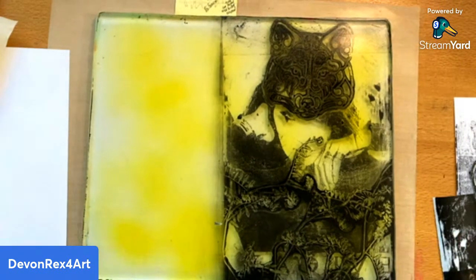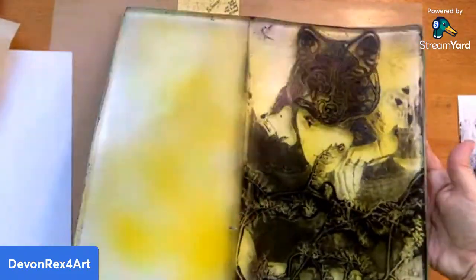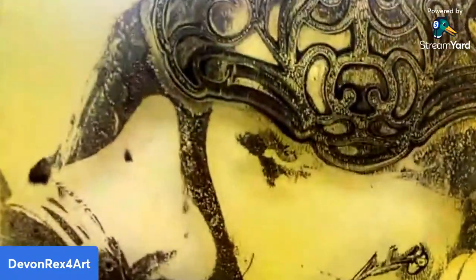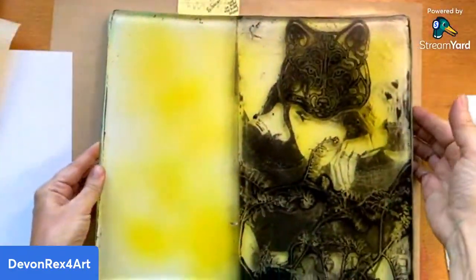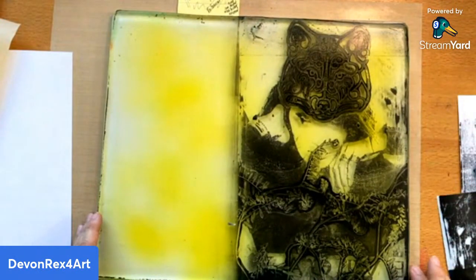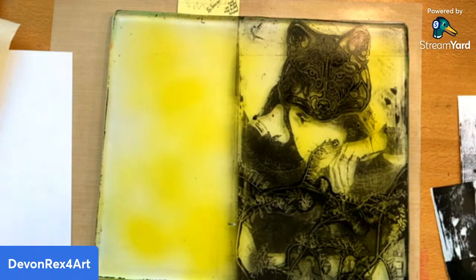You can barely see her one eye — I'm just going to bring this closer. You can kind of see her one eye peeking through there. I should have rubbed a bit harder over here but you know what, it is what it is. Yes Eddie, we can make it work — work it!